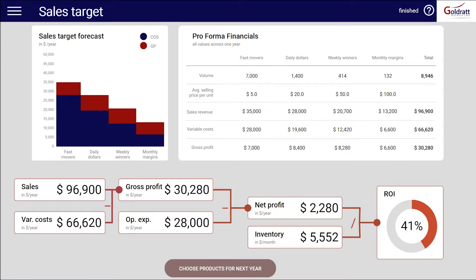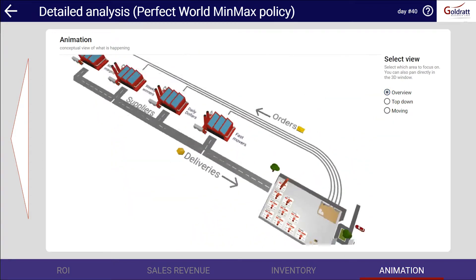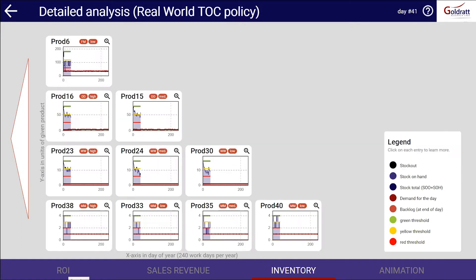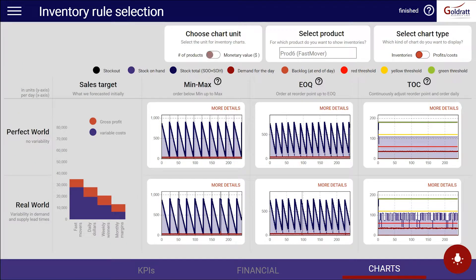You'll get to decide which products to order for next year and which inventory management rules to apply. Then, explore the results in a 3D world, compare scenarios, and deep dive into the data to learn about the pros and cons of your decisions — on any device, even your smartphone.